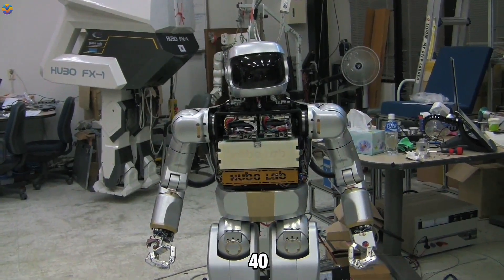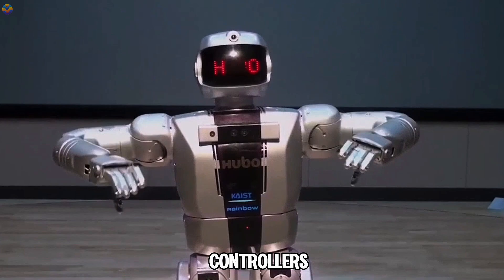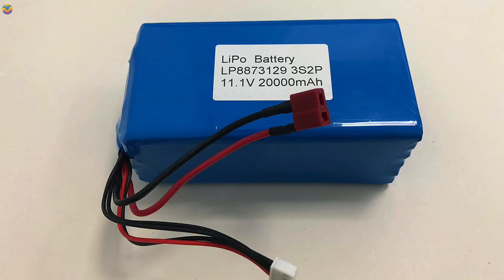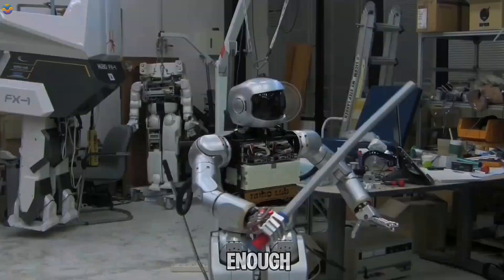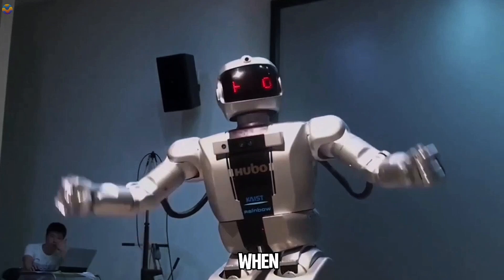The robot is equipped with over 40 motors, along with numerous sensors, cameras, and controllers that enhance its functionality. It operates on a lithium polymer battery with a capacity of 480 watts, which provides enough power for up to 2 hours of active movement and up to 7 hours when stationary.